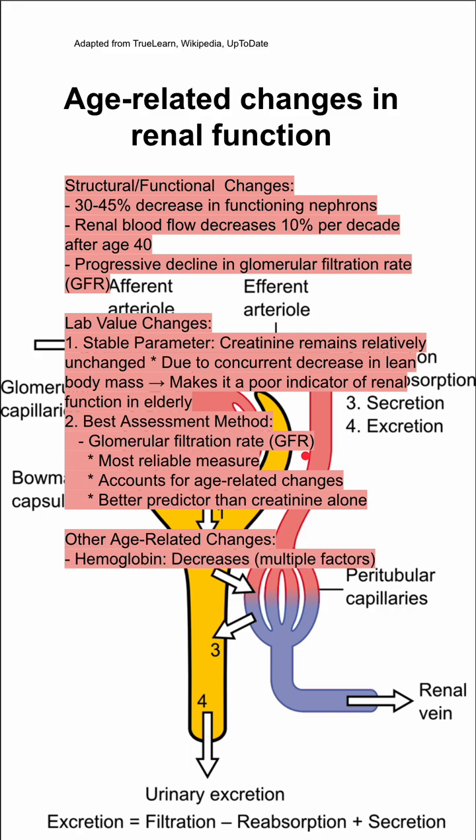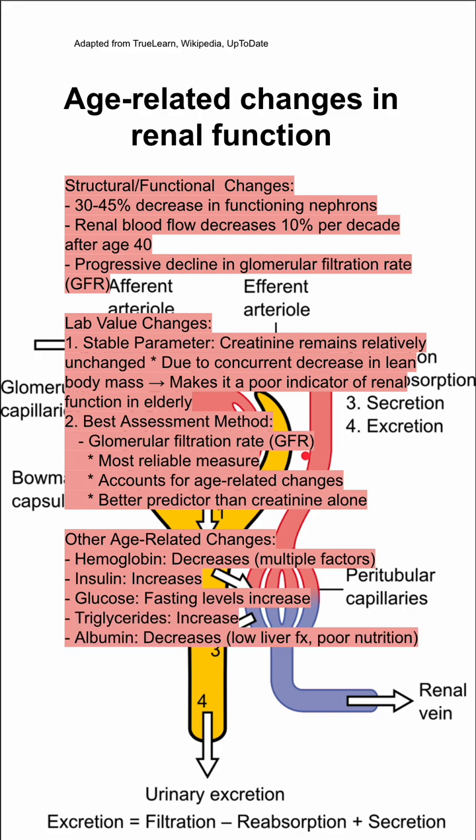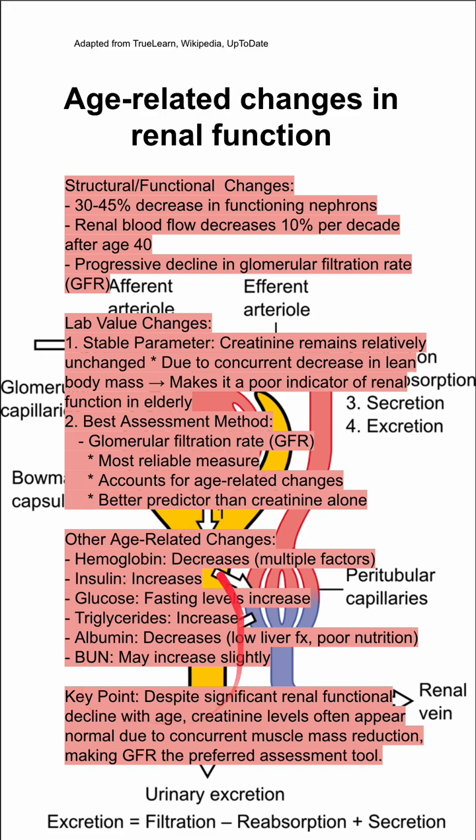There are some other age-related changes that might relate to the kidney. Hemoglobin decreases, insulin increases, fasting glucose levels increase, triglycerides increase, albumin decreases due to poor liver function and suboptimal nutrition in older people, and BUN may increase slightly. But despite all these changes, your best indicator for age-related changes in renal function is your GFR.